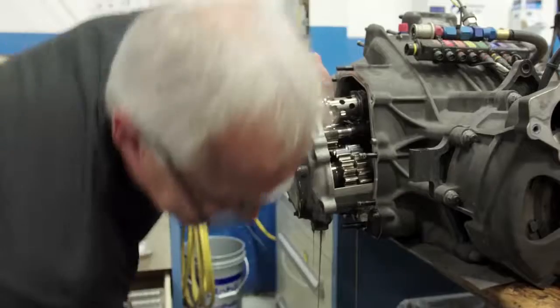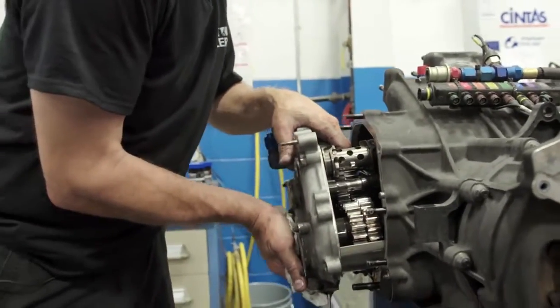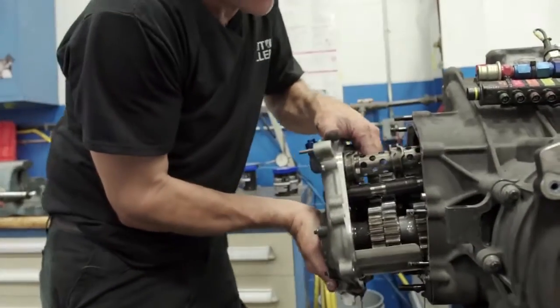It's always a good sign too when you open them up and they don't smell burnt. The whole shop will know if one of these things burned up, because man, do they stink. This actually looks pretty good.